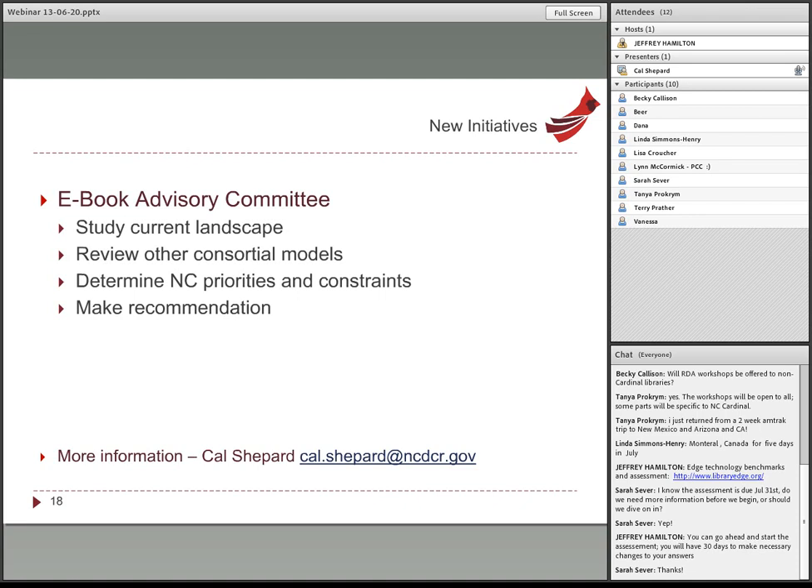We're introducing something new called Wednesday webinars, held monthly beginning in July on a variety of data topics. Joyce Chapman will conduct the first two in July and August, focused on our new data collection tool, LibPass. Because we expect high demand from local data coordinators, those sessions will initially be restricted to the people who actually fill out the survey. Sessions will be recorded and posted online, including on YouTube, and once all data reporters are trained, we'll open them up to others.